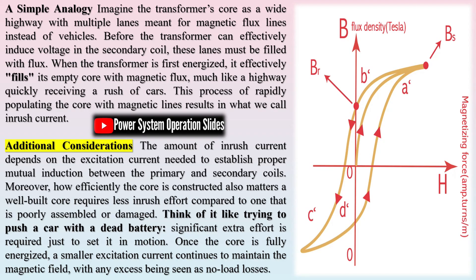This startup current can be several times larger than the transformer's normal operating current, necessitating special measures to handle it.